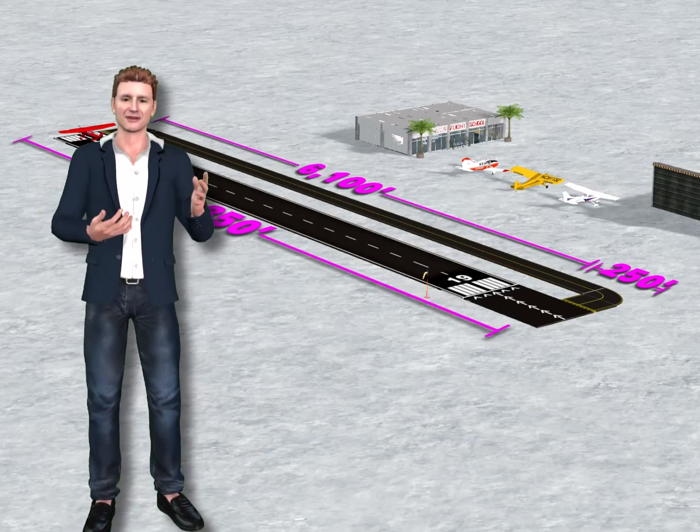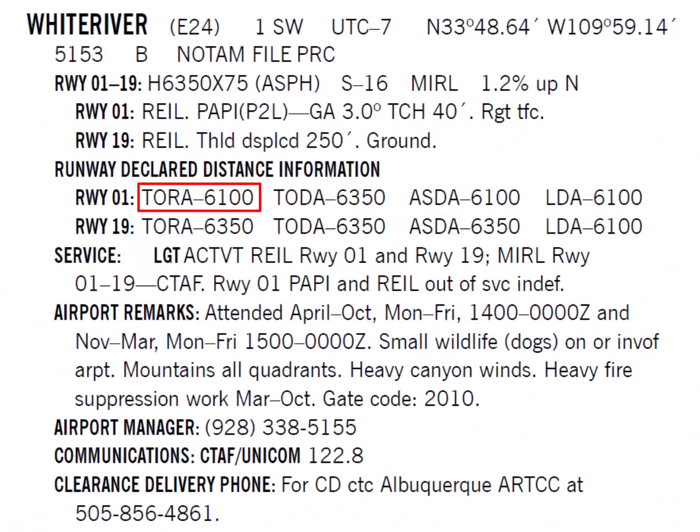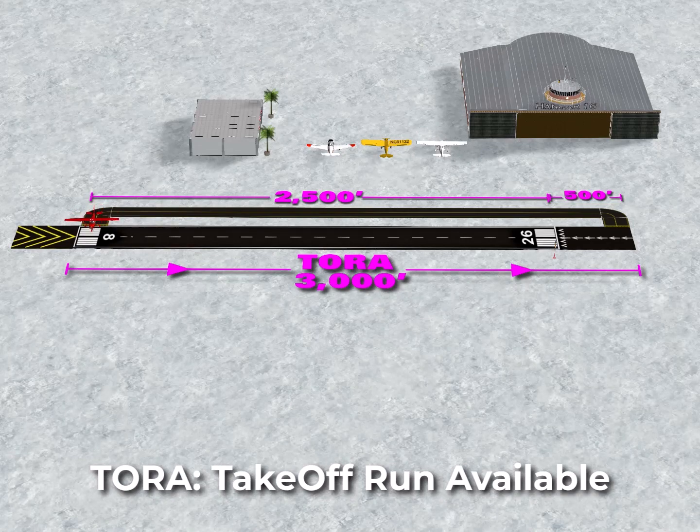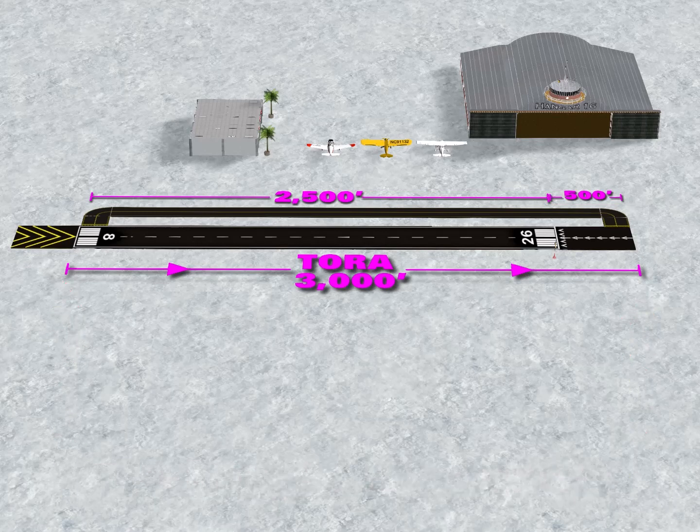Declared distances come in four different varieties: TORA, TODA, ASDA, and LDA. TORA is the takeoff run available. As a general aviation pilot, the TORA — takeoff run available — is very important to you. It's the distance covered from the start of your takeoff roll until your wheels leave the runway surface; in other words, your ground run. At Rod's airport, the runway length from threshold to threshold is 2,500 feet, and the displaced portion of the threshold at the end of runway 8 is 500 feet in length. Departing on runway 8 gives you a TORA of 3,000 feet, since you can use the displaced threshold at the end of this runway for takeoff.